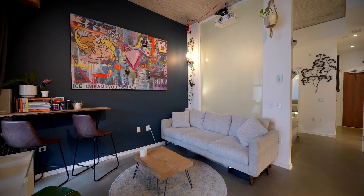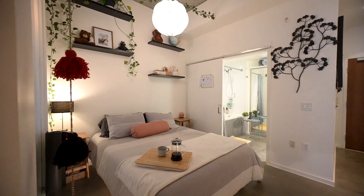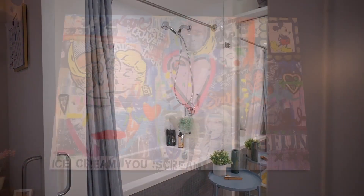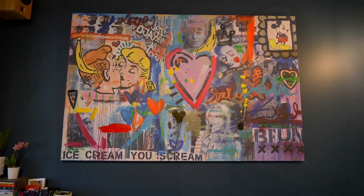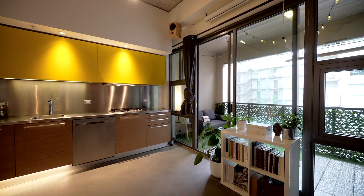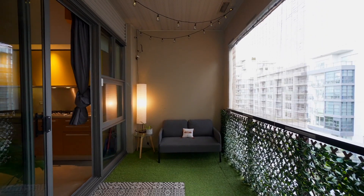Featuring a loft style plan, polished concrete, super high ceilings, in-floor radiant heat, Dada Kitchen with integrated appliances and tons of storage, Alda Pereira design, gas stove, rooftop deck with city views, and all of Olympic Village at your door.